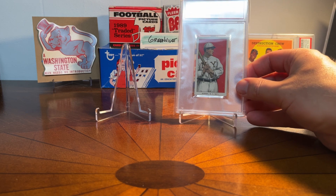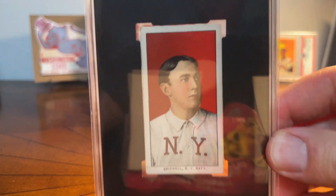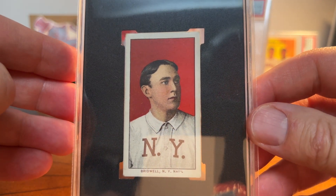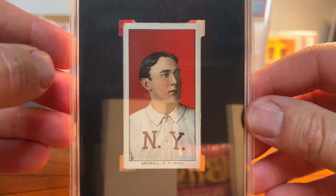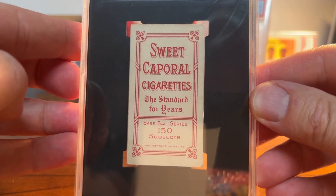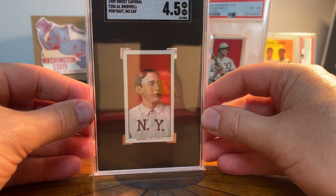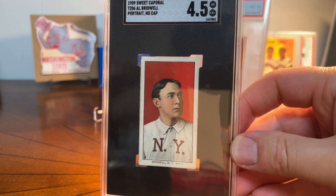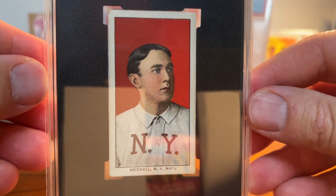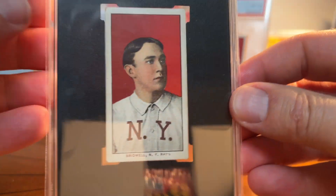By pure coincidence, the card I picked up in May was another New York Giant and also with the red background. This is Al Bridwell — I always love the portraits. Nice red background just like the Red Murray card. This is a Sweet Caporal 150 back and this is in an SGC holder — SGC graded it at a 4.5. Just a really nice card, and if I can get cards at 4.5 grades with nice eye appeal, then I'm pretty happy with that.